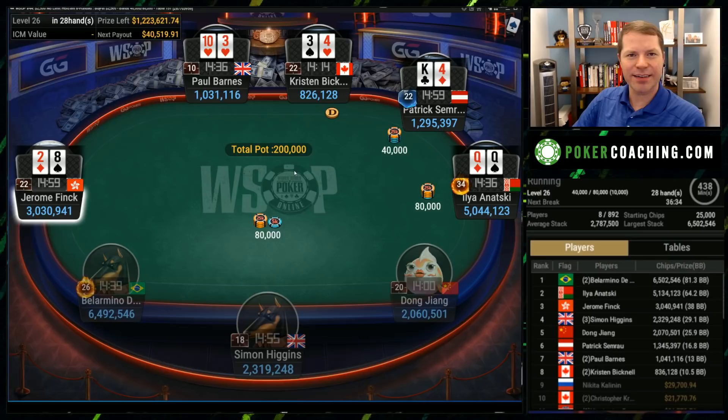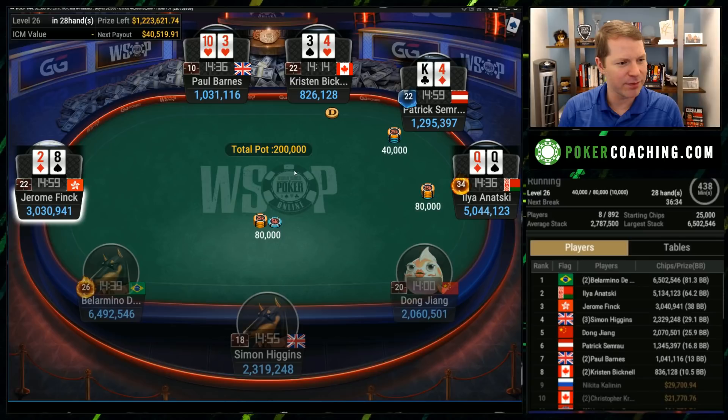Hello, everyone. I am Jonathan Little for PokerCoaching.com. Today we're going to continue going through this World Series of Poker final table. Thanks to GG Poker and the World Series of Poker for letting me use their Cards Up content. These events have been fantastic so far, with lots of people playing — this event had a total of 892 people for a $2,500 buy-in tournament. I wanted to review this tournament because it features Kristen Bicknell, one of the best players in the world, and also a bunch of other very strong players. So let's get right to it.